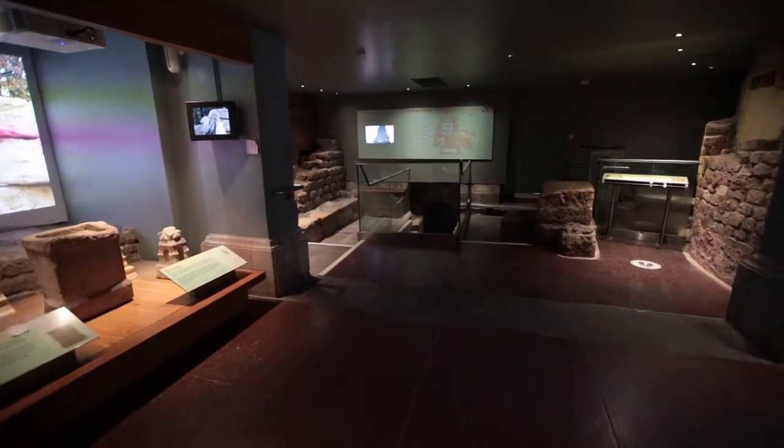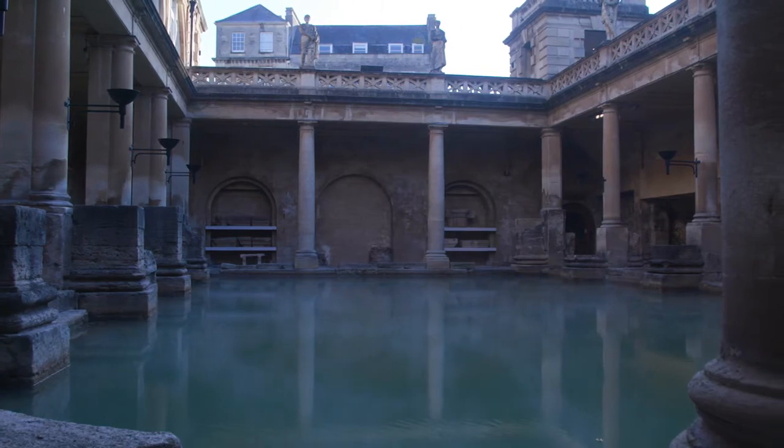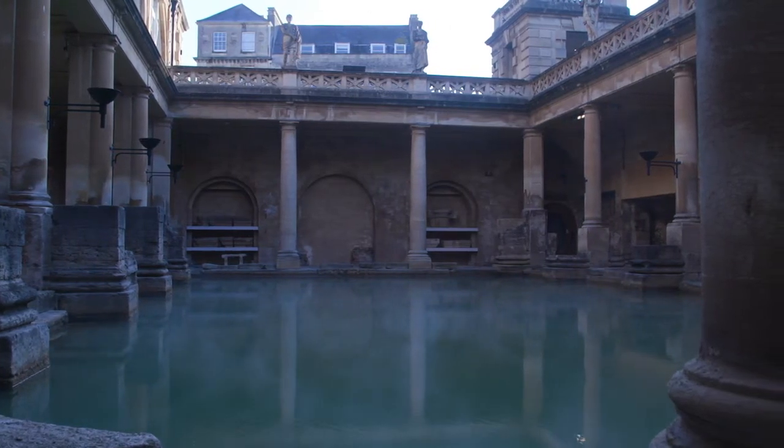One of the incredible things about this site is the engineering and the plumbing. A lot of it has lasted for the 2,000 years it's been in place, with the water still running through the site today using the pathways built by the Romans. One of the ways they controlled the water level in the Great Bath was by using sluice gates.